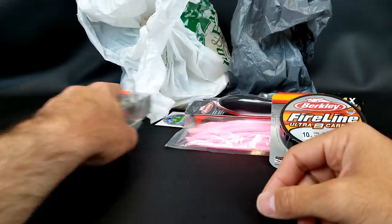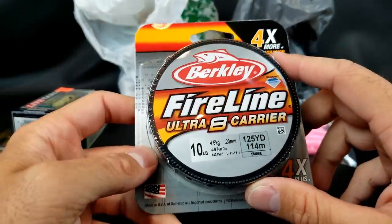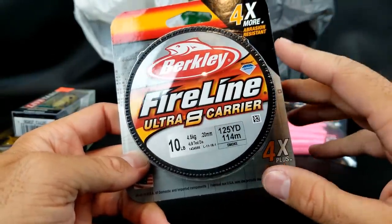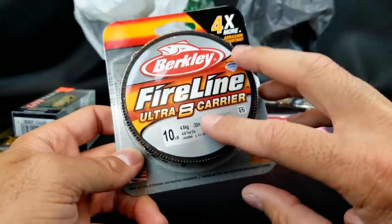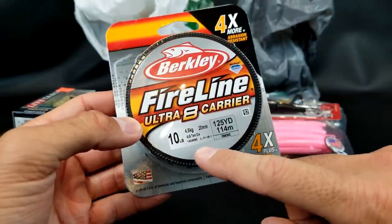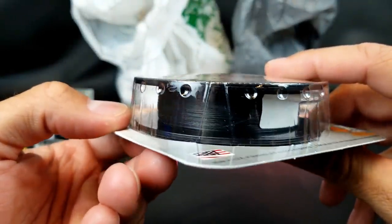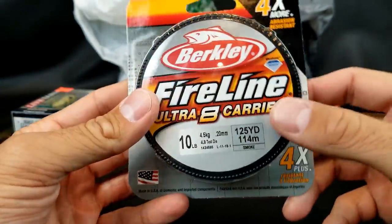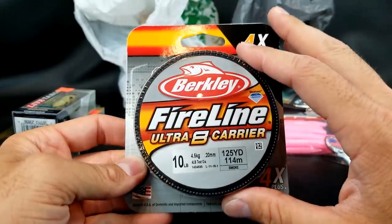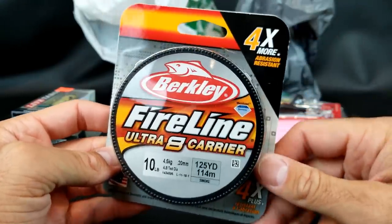They had Berkeley Fireline on sale — I didn't really need line but I bought some anyway. I tried the Fireline back in the day and stocked up because I'm going to set up a spinning rig dedicated 100% to drop shot fishing — something I want to work on this year. Couldn't pass it up at half off. I got the 10-pound in smoke gray black. Good thin diameter, the Ultra Eight, which I like for the finesse stuff. Let me know if you like the Berkeley Fireline.